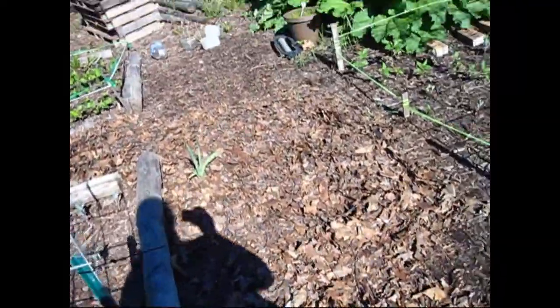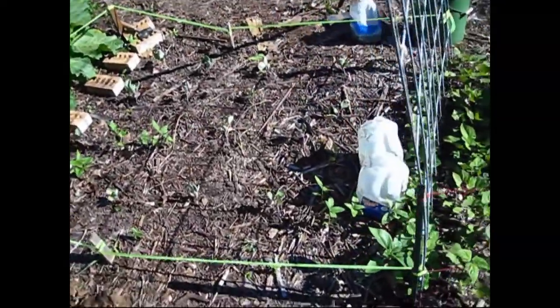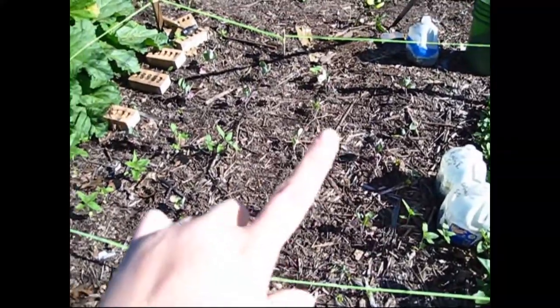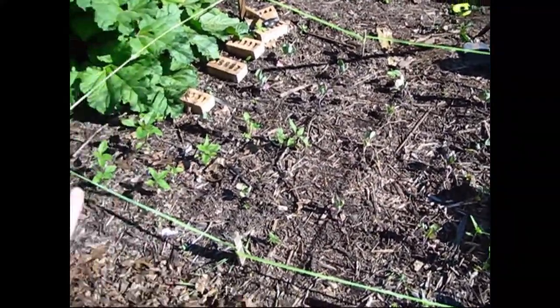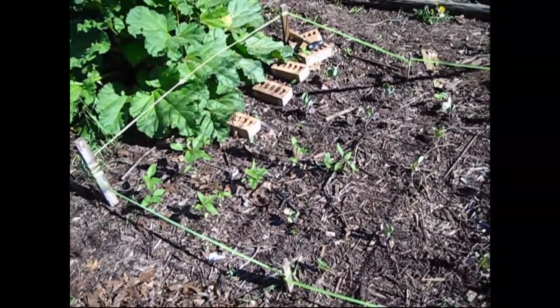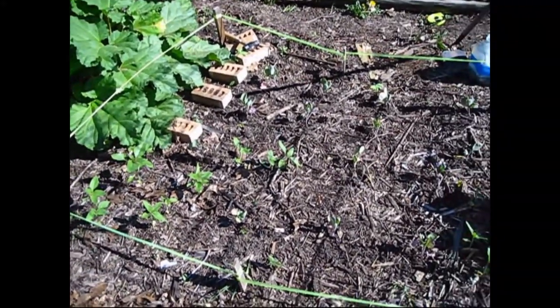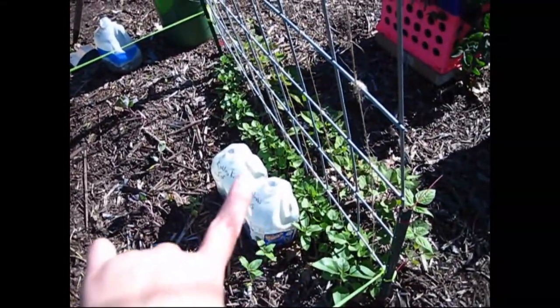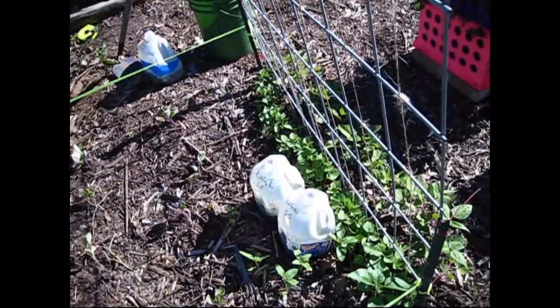On this side, I just got this bed planted yesterday — these are all brussels sprouts. I left some plants that were originally here as reseeds from sunflowers I had last year. I also have kohlrabi that's still growing and not ready to be transplanted yet.